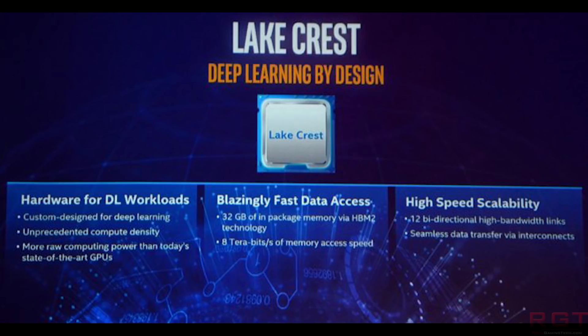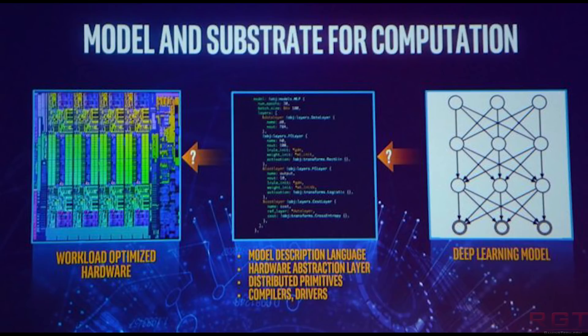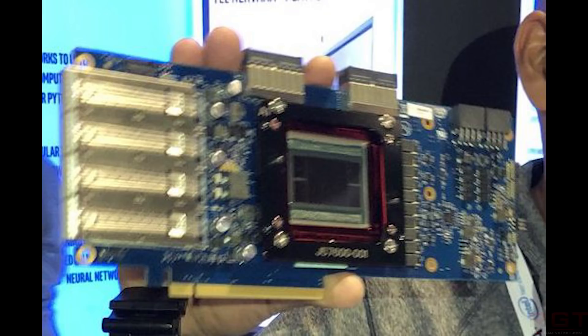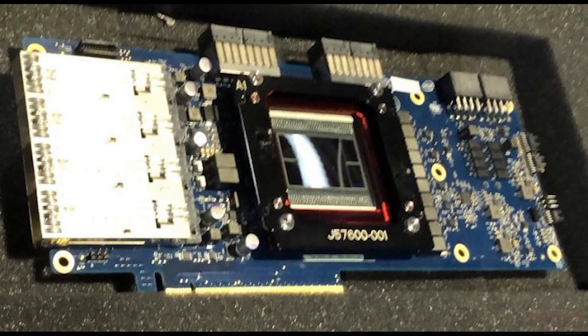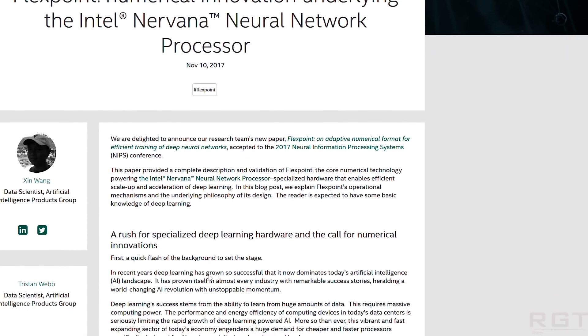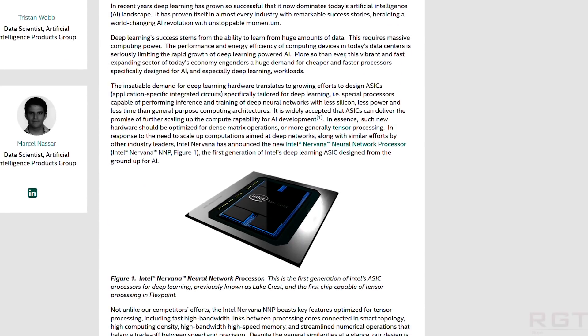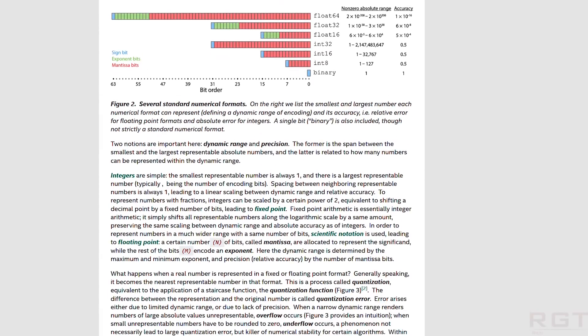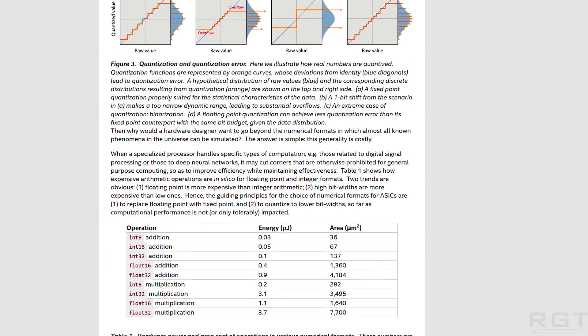It has 32 gigabytes of HBM2 memory, and we're looking at multiple processor clusters — from what we understand, there are 12 of these, each further segmented into multiple cores. Unfortunately, the exact number of cores is unknown. For comparison, an AMD graphics card might have 16 compute units, each with 64 shaders, but we don't know the segmentation of Nirvana yet. It is powered by two eight-pin power connectors, and memory access is going to be eight terabits per second, which is absolutely ridiculous. There will also be an interposer since it's using HBM2, and it will also be utilizing a PCIe finger.